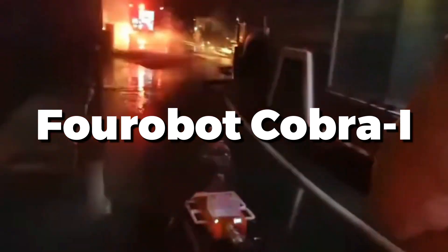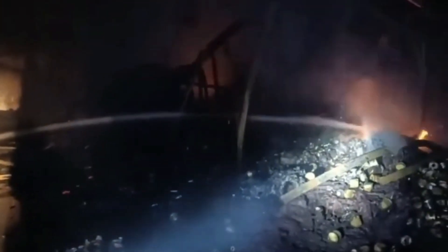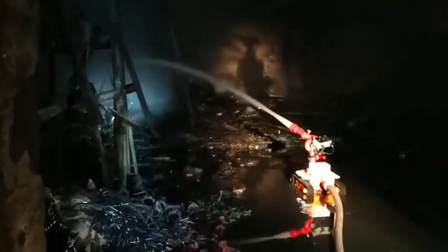The Forobot CobraEye is an advanced industrial robot designed for precision tasks. Known for its agility and high-speed performance, it's ideal for assembly lines, material handling, and complex manufacturing processes. The CobraEye features a flexible arm with multiple joints, enabling intricate movements and accurate placements. Its user-friendly interface and programmable settings make it adaptable to various industrial applications, enhancing productivity and efficiency. This robot's reliability and precision help streamline operations, making it a valuable asset in modern manufacturing environments.